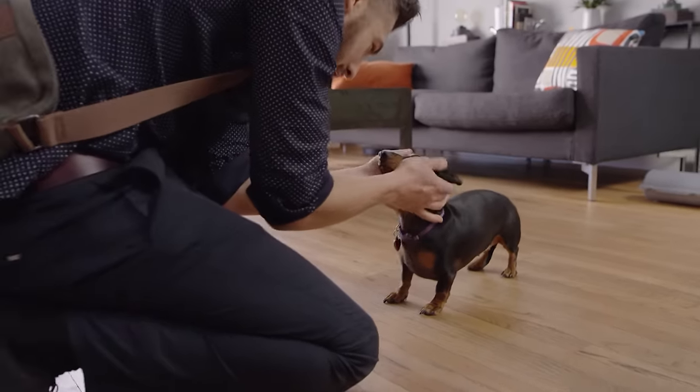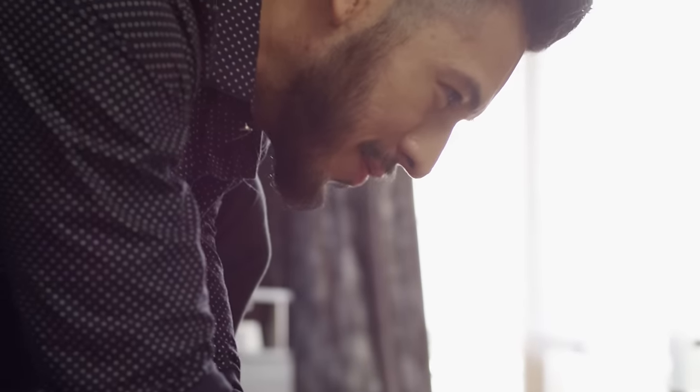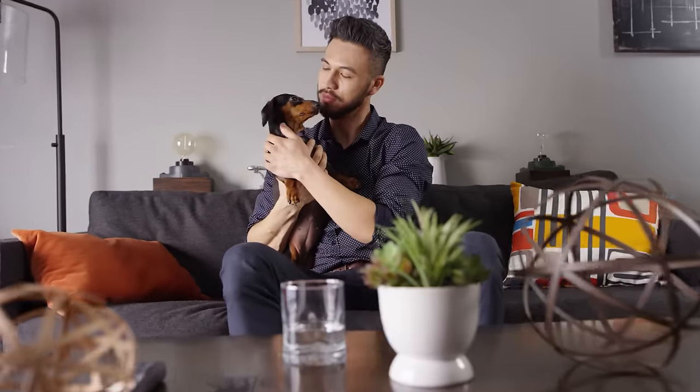Relax. Brilliant Pad has you covered like no other indoor solution. Spend less time cleaning and more time loving. Buy Brilliant Pad today.